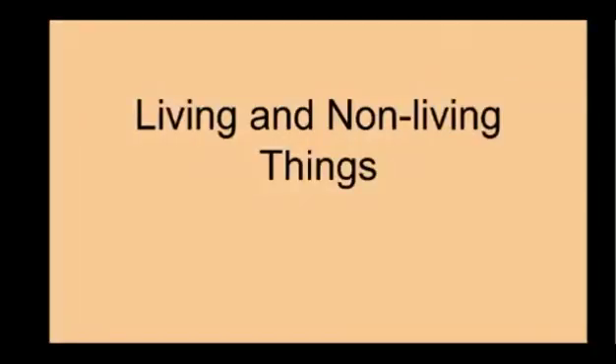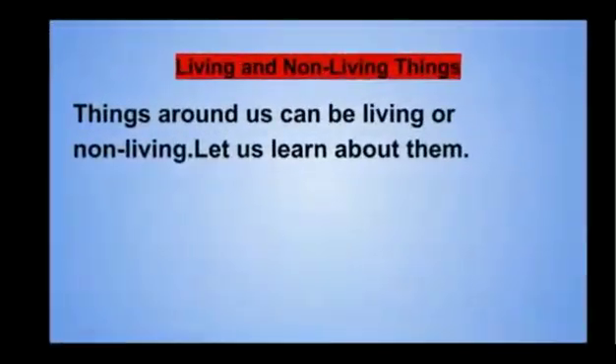Hi everybody, welcome back to Joy's Academy. Today's topic is living and non-living things. We see so many things around us — they can be living or non-living. Let us learn about them.